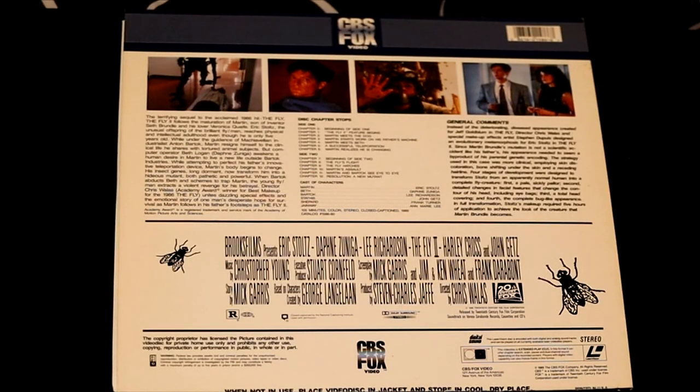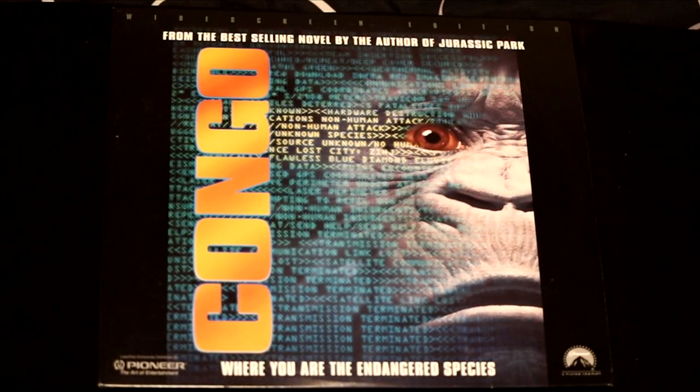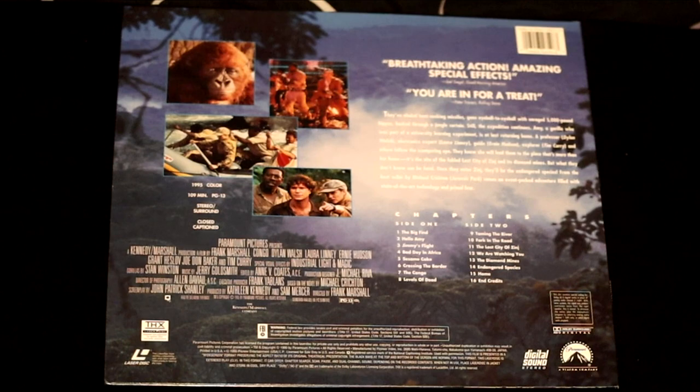And you know I had to get The Fly 2 — like father, like son. The terrifying sequel to the acclaimed 1986 hit. Here we have a movie called Congo, from the best-selling novel by the author of Jurassic Park. It says this film features breathtaking action and amazing special effects. Well, I guess we'll be the judge of that.